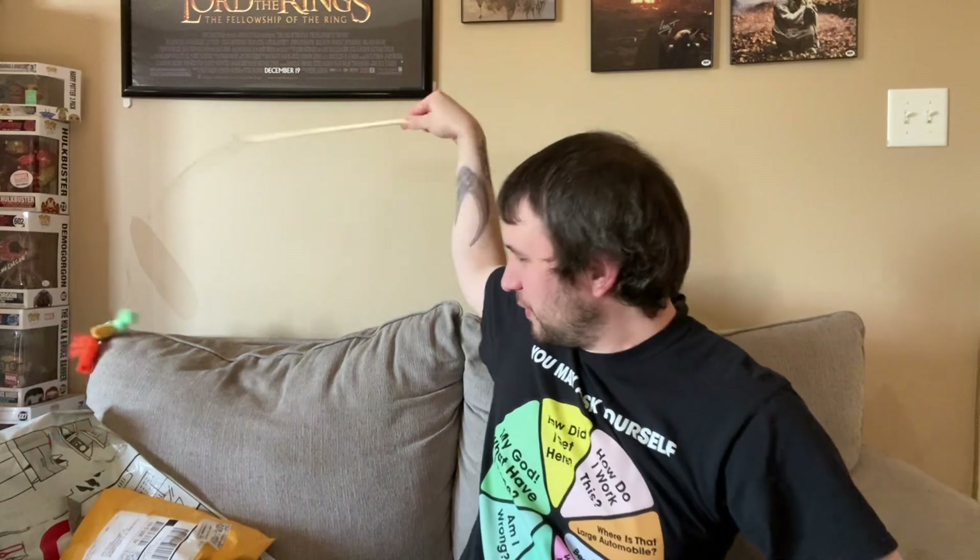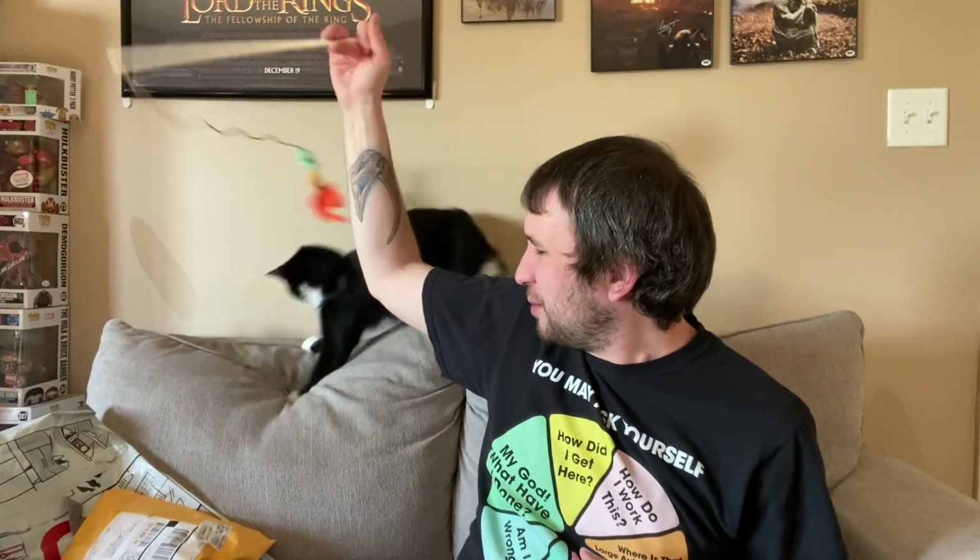It all came in three packages shipped from different areas, but it all arrived at the same time. When it arrived, the maintenance guy was here looking at some stuff, so I had to keep Thomas locked away from him and he was getting kind of restless. So I went ahead and pulled out this thing so Thomas could come back out and play with it.